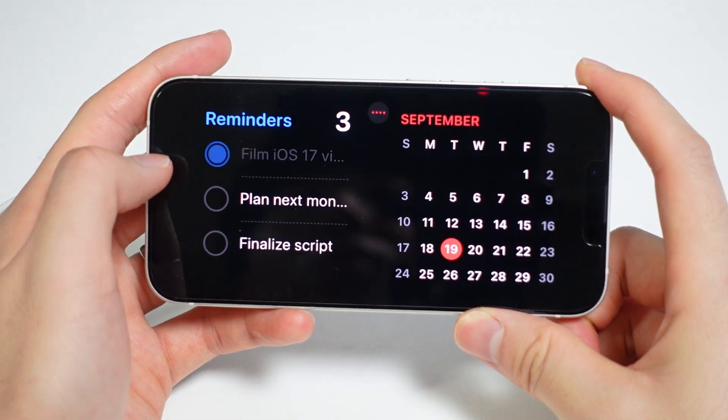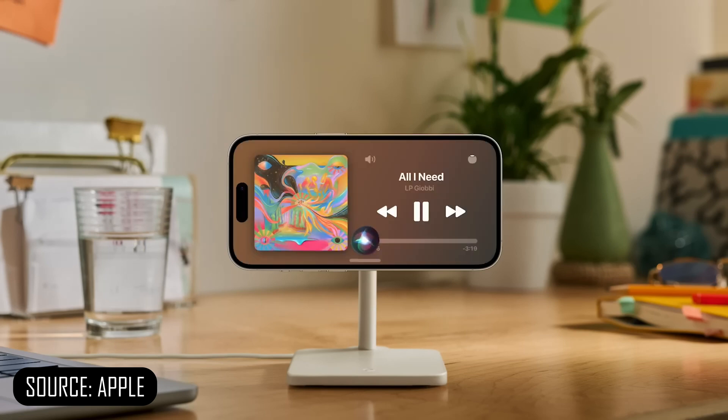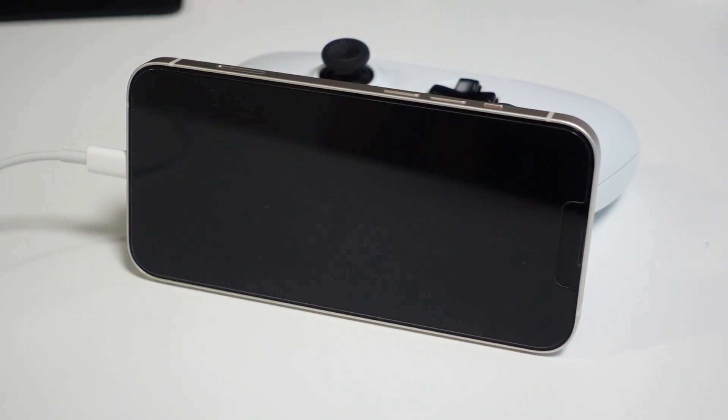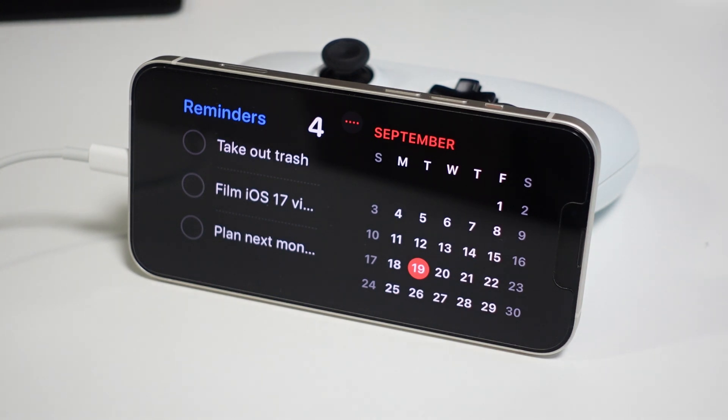For those that have a MagSafe stand, this is going to look really nice on your nightstand or desk. But there is a catch for older iPhone models like this base iPhone 13. Since this iPhone does not support always-on display, standby view will only turn on for a few seconds and then turn back off. Just like a smartwatch without always-on mode, you can just tap it to check it real quick, so it's still useful for someone like me who doesn't want to see the screen on all the time.